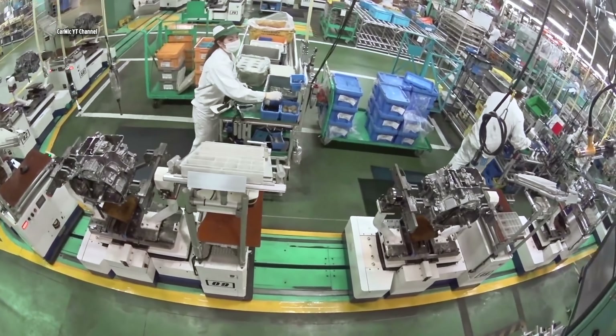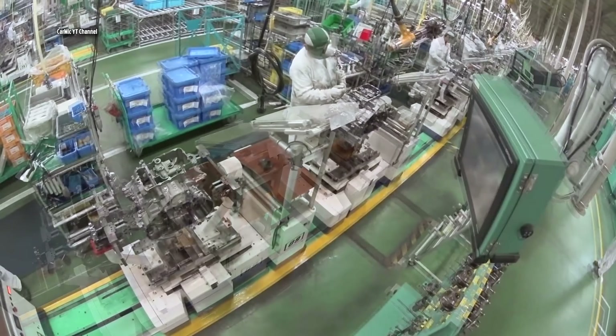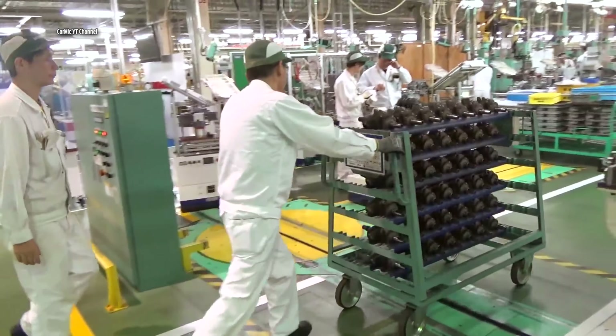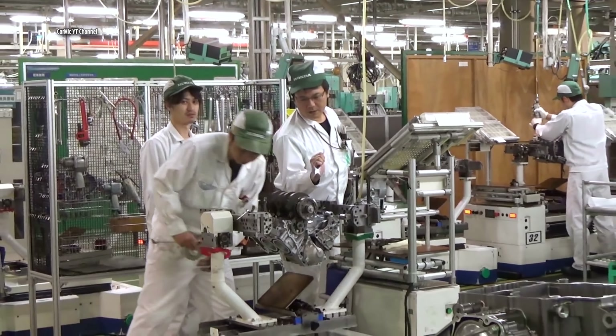The engines move slowly between the different stations in the factory on a moving belt. Each worker has a predetermined time for a specific assembly. If he is late, a penalty follows, and if he is faster, he can look forward to a bonus at the end of the month.